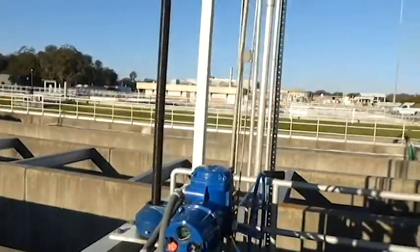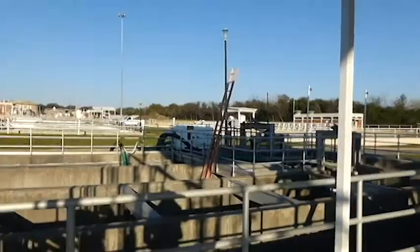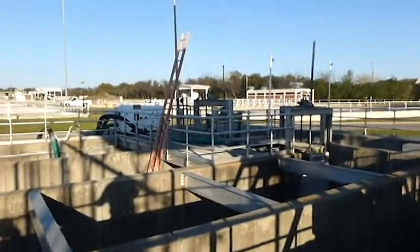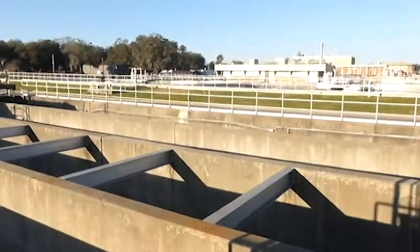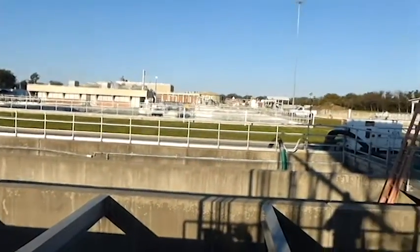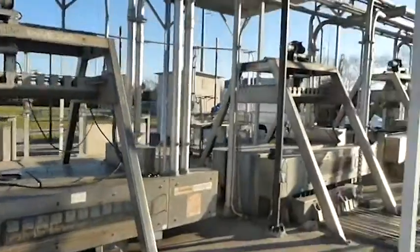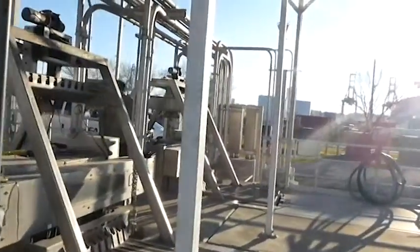Wastewater treatment systems are a key electronics repair market for E.R.D. This is video footage of one of the Trojan UV-4000 systems installed at the largest water treatment facility in the United States. This particular facility spans over 30 acres and handles the inflow of untreated water from over a dozen smaller collection sites.